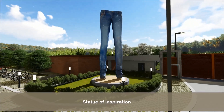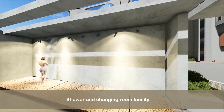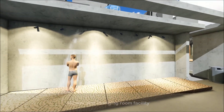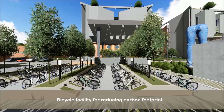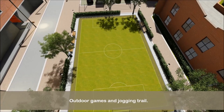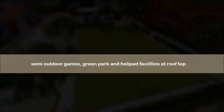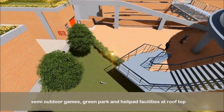Additional facilities include a statue of inspiration, shower and changing room facility, bicycle facility for reducing carbon footprint, outdoor games and jogging trail, semi-outdoor games, green park and helipad facilities at the rooftop.